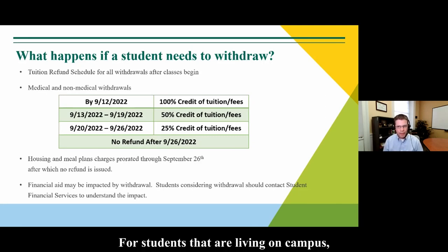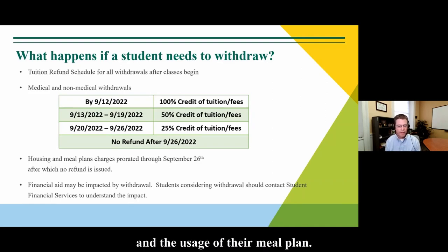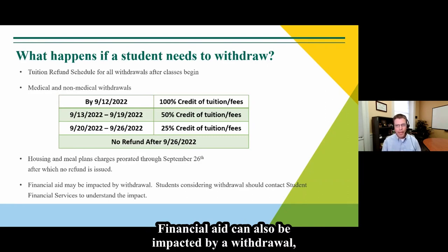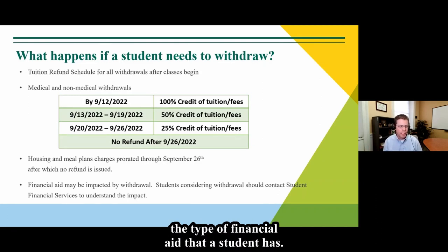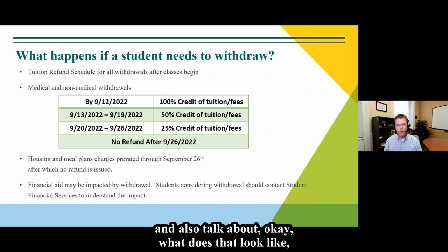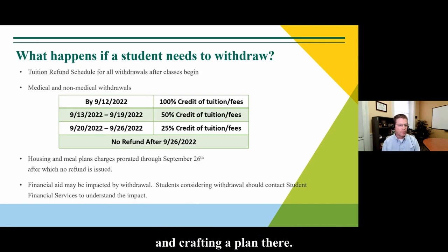For students living on campus who withdraw through September 26th, housing and meal charges are prorated based on the number of days on campus and meal plan usage. After September 26th, no refund is issued. Financial aid can also be impacted by a withdrawal — the exact impact depends on timing and the type of aid. We always recommend that students considering withdrawal be in touch with our office so we can help them understand the impact and plan for any time off and eventual return.